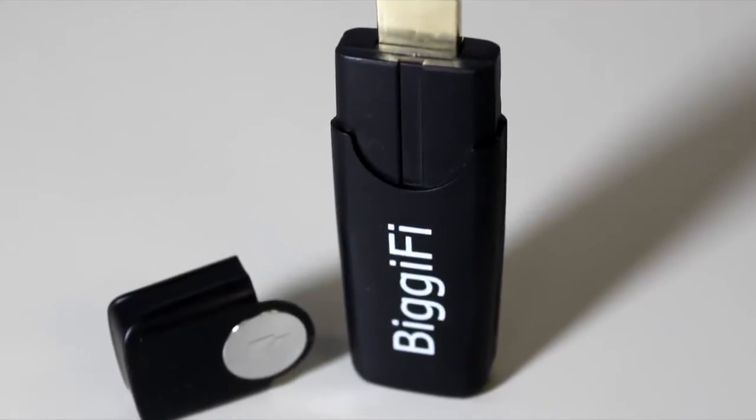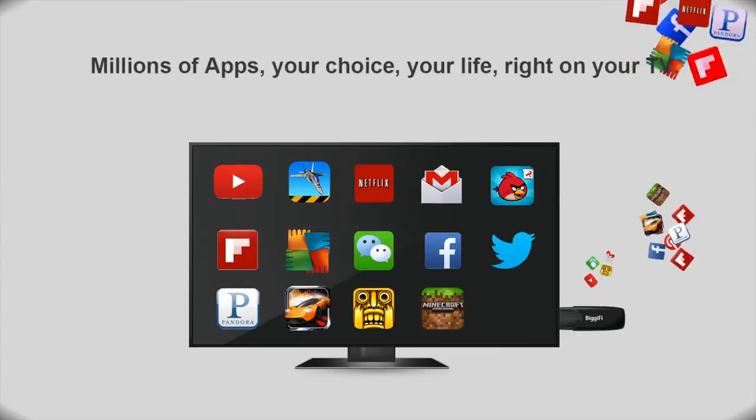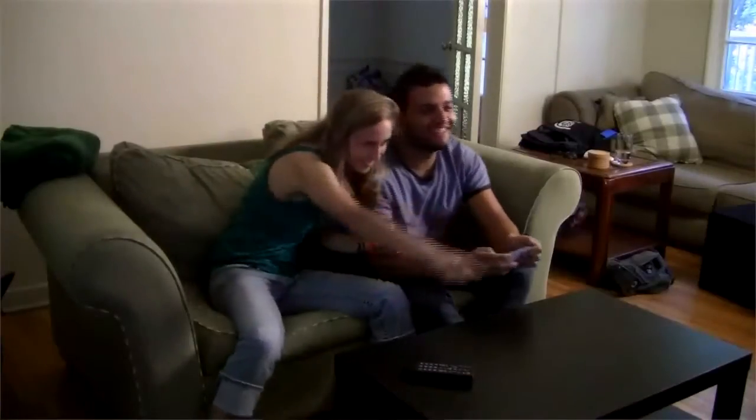Bigify is an HDMI device running Android. The excitement of smart devices can now be coupled with the big screen, bringing millions of apps right to your TV. This creates a whole new level of enjoyment, especially when you share your favorite apps with friends and family.